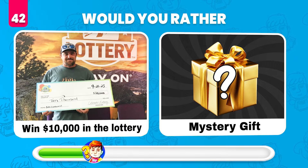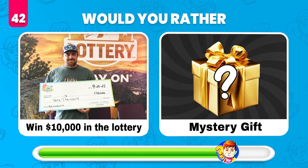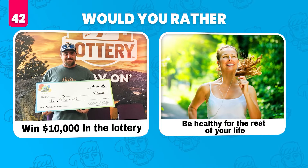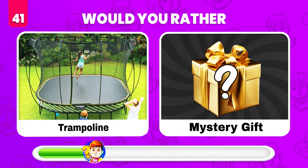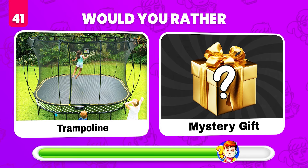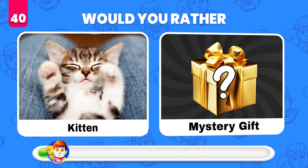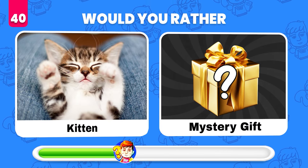Would you rather win $10,000 in the lottery or get a mystery gift? Be healthy for the rest of your life. Would you rather have a trampoline or get a mystery gift? Oh no — this gift is empty! Would you rather get this kitten or what's in the mystery gift? A Ferrari!